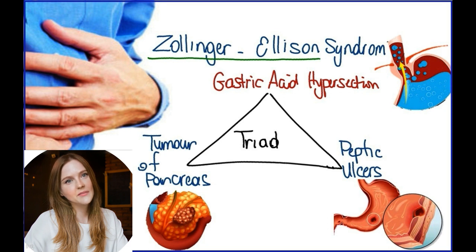The tumors that occur with Zollinger-Ellison syndrome are made up of cells that secrete large amounts of the hormone gastrin. For this reason, they are sometimes referred to as gastrinomas. Increased gastrin causes the stomach to make far too much acid. The excess acid then leads to peptic ulcers and sometimes to diarrhea.